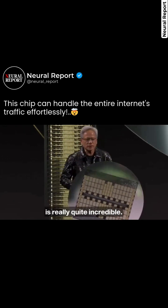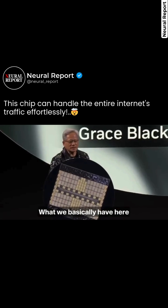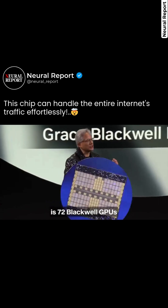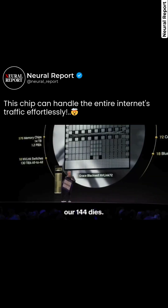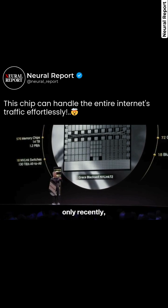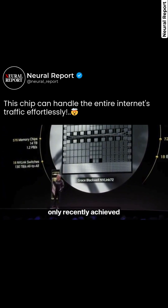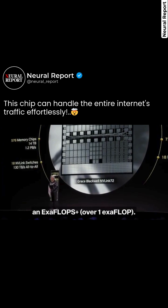The amount of computation we need is really quite incredible, and this is basically one giant chip. What we have here is 72 Blackwell GPUs or 144 dies. This one chip here is 1.4 exaflops. The world's largest supercomputer — the fastest supercomputer — only recently, this entire room's supercomputer, only recently achieved an exaflop plus.